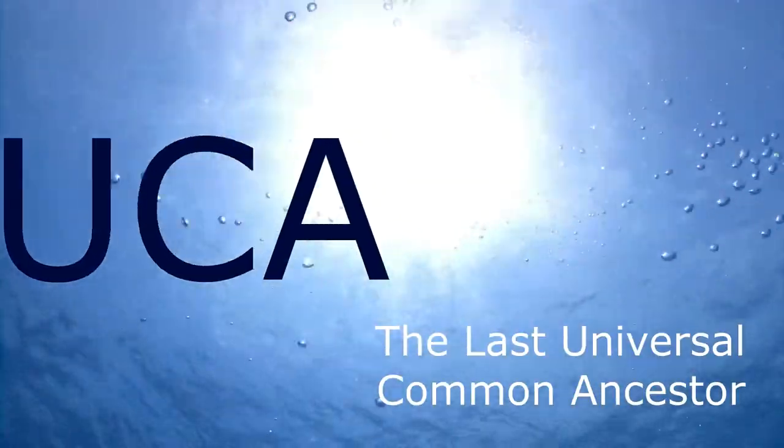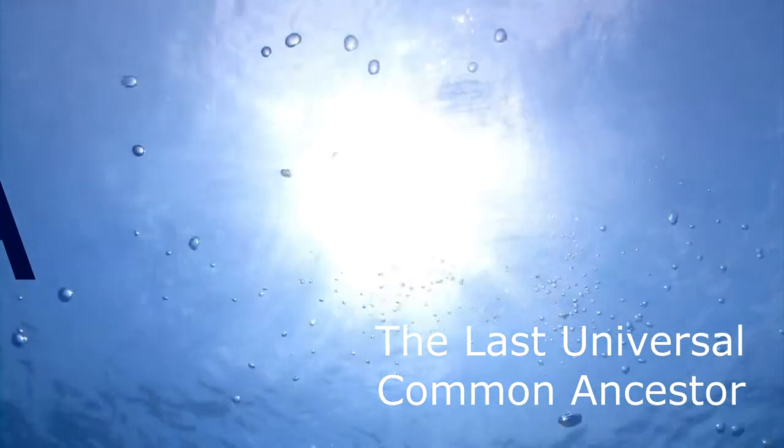LUCA, the last universal common ancestor.